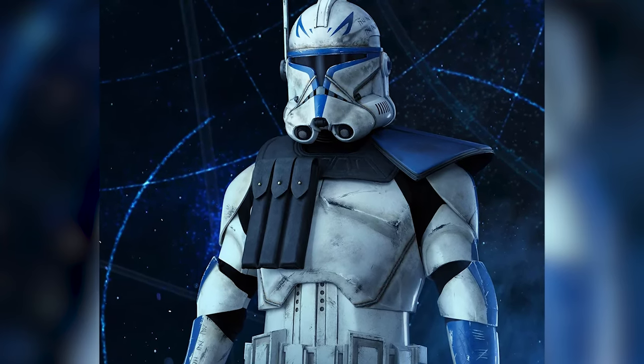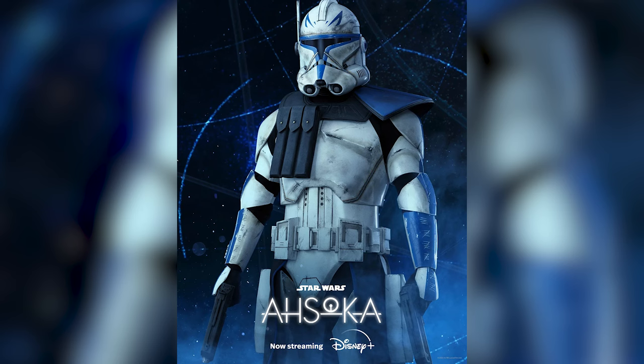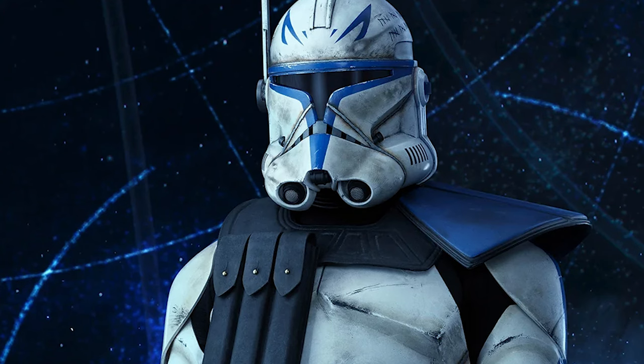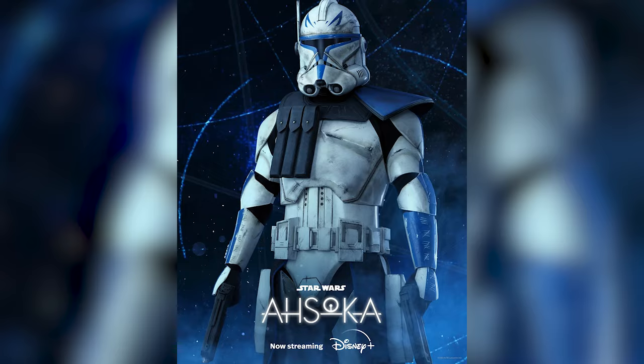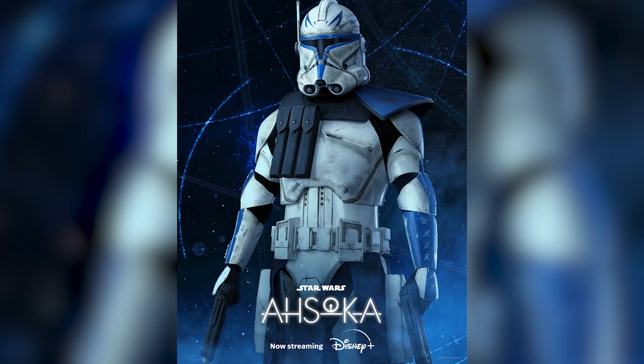These new character posters for Ahsoka are so good and give us for the first time ever a high-res look at Captain Rex in live action. It's so cool seeing the detail in his armor, like for example the etchings on his arm guards, and I honestly can't believe this has been such a long time waiting to see Captain Rex in live action.